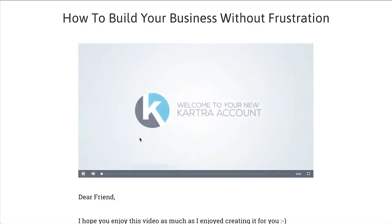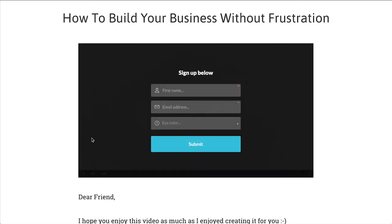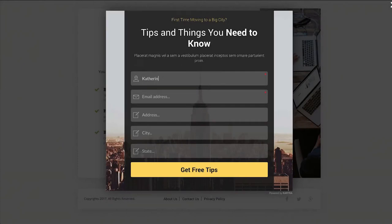You can even use an in-video call to action and make a form appear at the exact moment it's relevant to your viewer, increasing the likelihood that they'll opt-in.